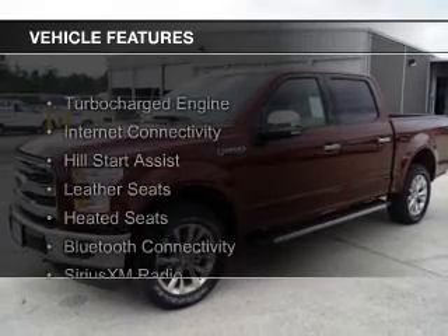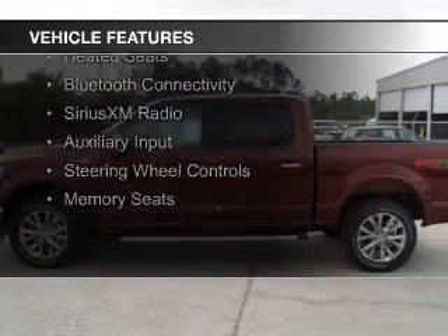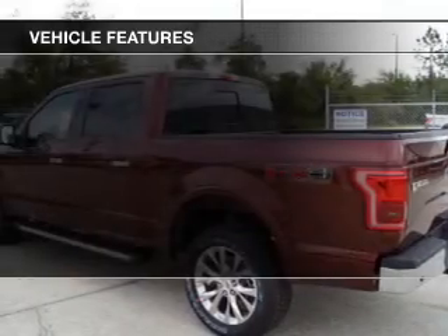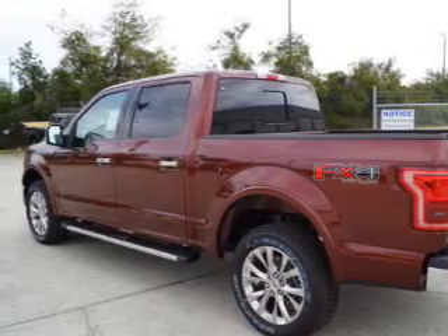The features include a turbocharger, internet connectivity, hill start assist, leather seats, heated seats, Bluetooth connectivity, Sirius XM satellite radio, and auxiliary input.